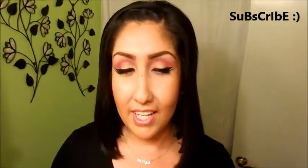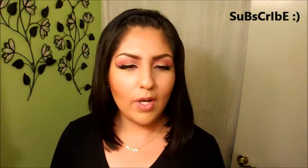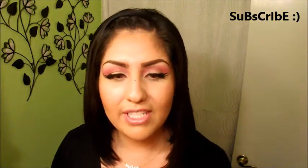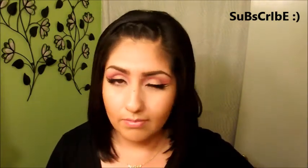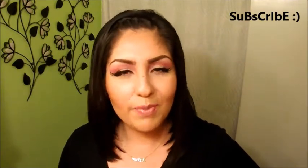Hey guys, welcome back to my channel. Today's video is going to be a little crazy because it's going to be a whole bunch of things in one. I'm going to show you some good tips I've been using that I feel like you guys need to know. Also for newbies, I'm going to show you a couple of products that I bought and have not tried yet, and I want to see how they are before I give a good review — but I just wanted to share in case you guys have used them. So let's go ahead and jump into the video.